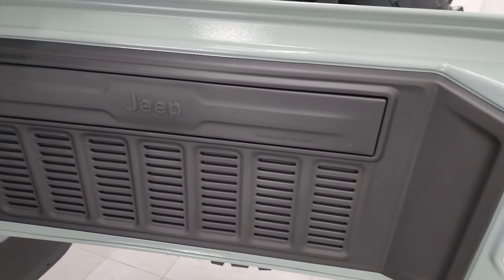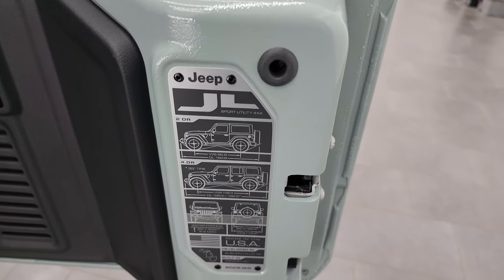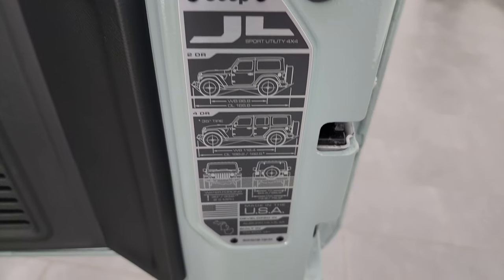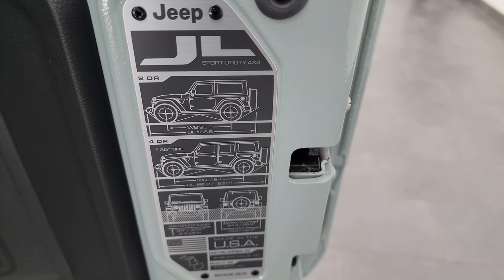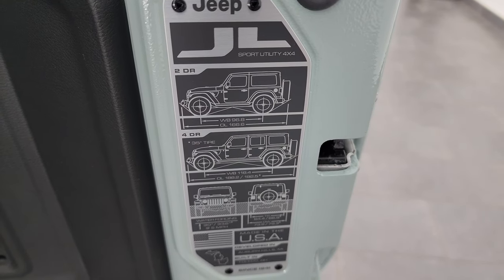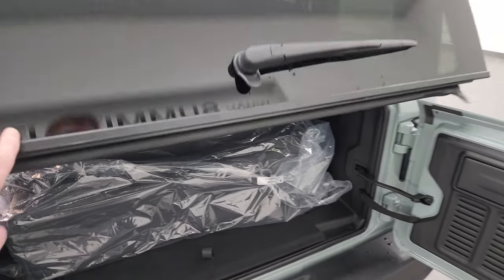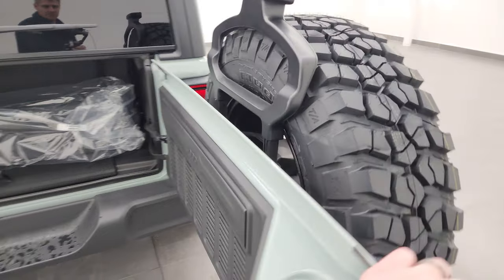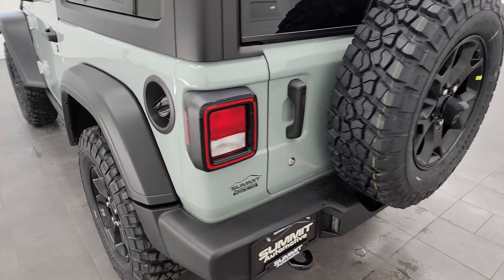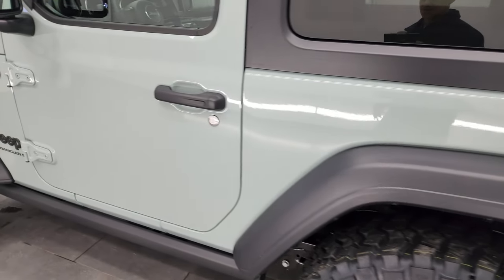One thing to note on this back door: you get seven slots as well — kind of a Jeep thing, representing the seven continents Jeep has been on. There's a JL plaque with two-door wheelbase and overall length, plus water-fording information. You have to close the glass first before closing the rear door. The door closes nice and smoothly — the old ones always had a herky-jerky motion to them.